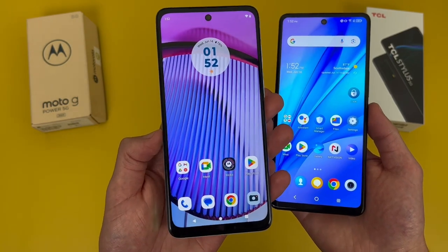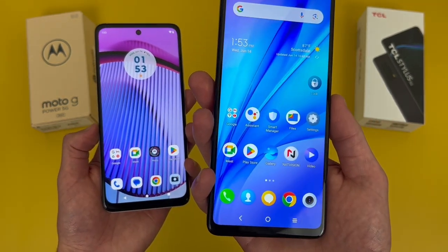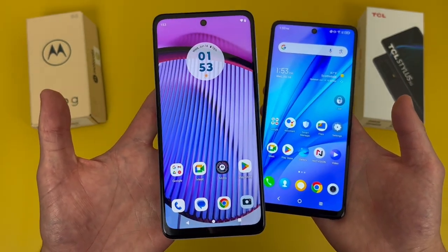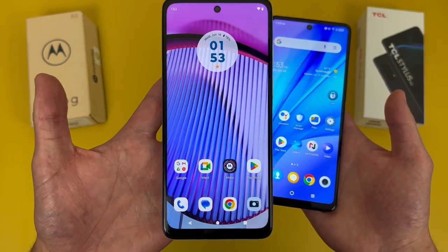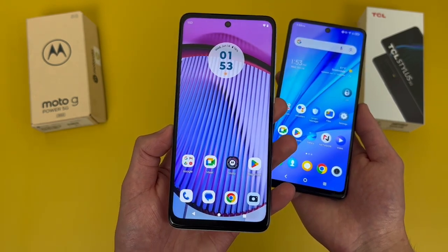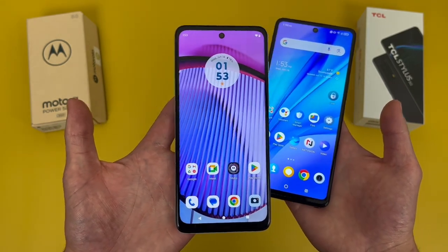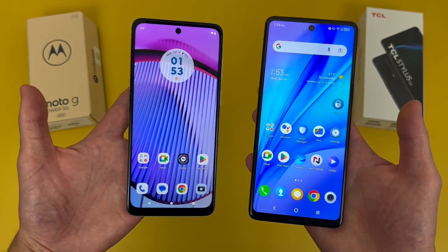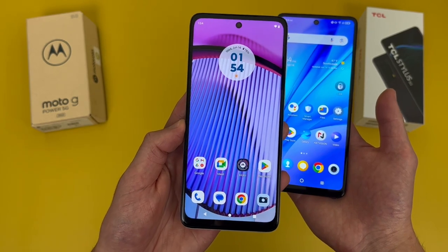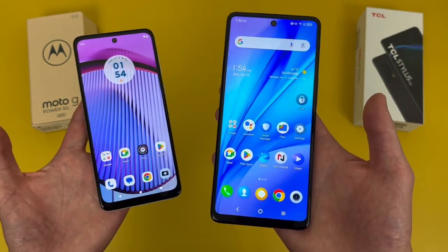For storage, with the Moto G Power 5G, we're getting 256GB of internal storage with microSD card expansion. With the TCL Stylus 5G, we're getting 128GB with microSD card expansion as well. One thing I want to point out is that this Moto G Power 5G is the factory unlocked version you can get directly through Motorola. As of the recording of this video, I don't think any US carriers have this phone yet, but by the time you're watching this, they might, and chances are the storage might be a bit different. For the purpose of this comparison, this Moto G Power 5G does have 256GB. Clearly, the Moto G Power 5G has a huge advantage, having double the storage of the TCL Stylus 5G.